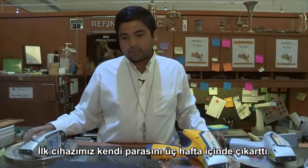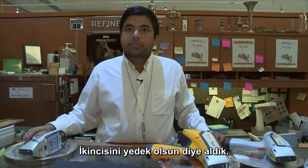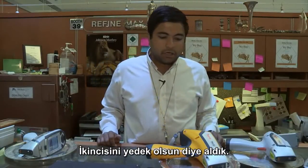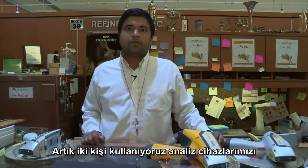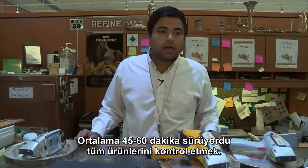The first one paid for itself probably within the first three weeks of us buying it. The second one we just bought as a backup to the first one, but it also increased our productivity where now we have two individuals using the guns, and we're getting our customers in and out quicker.